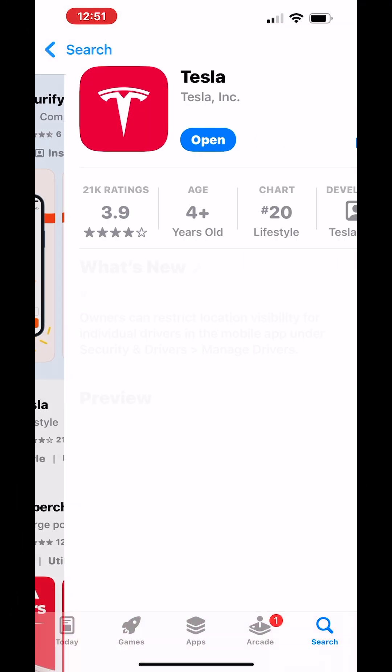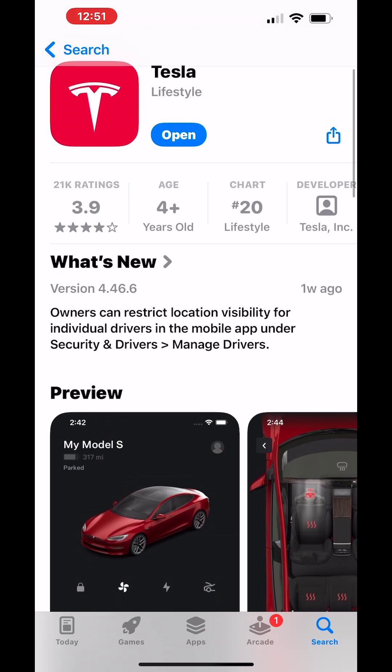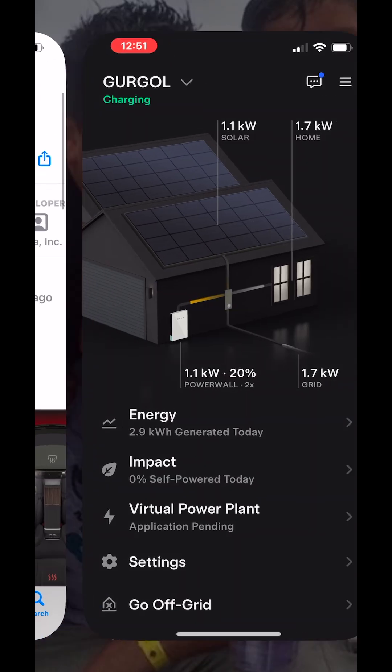We're going into the Tesla app. We're going to open the Tesla app, and it happens to be that I drive a Tesla car as well. So I got my car, I got my solar and my battery.